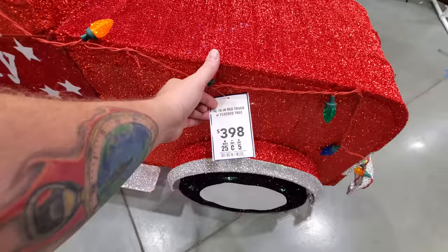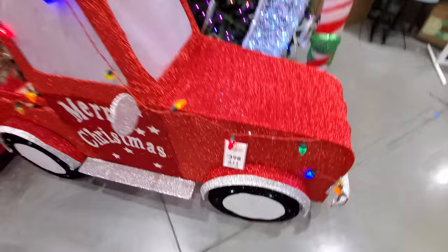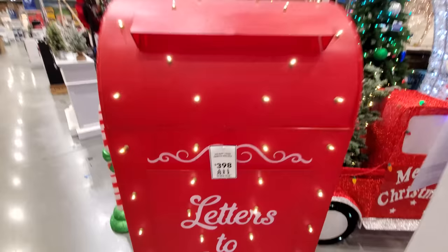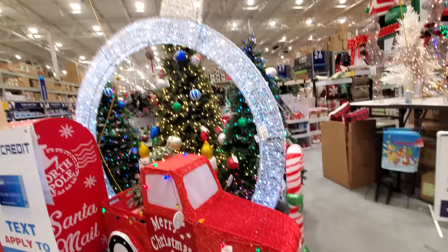Red truck with flocked tree — yep, looks like it. That is pretty cool. And look at the gigantic Letters to Santa box. 400 bucks is a little steep, but it's pretty cool looking.